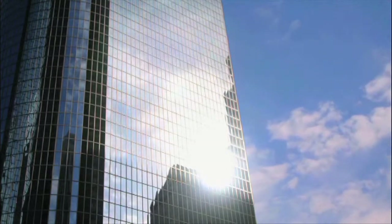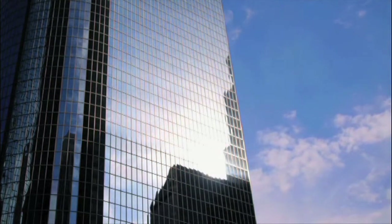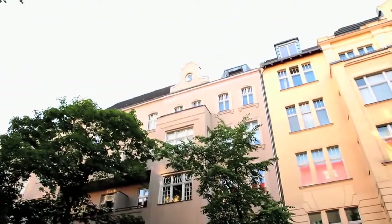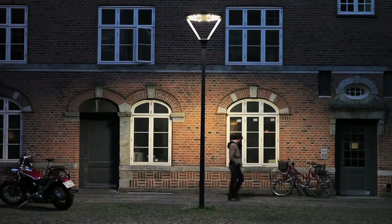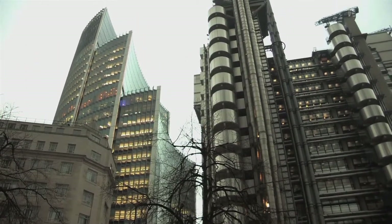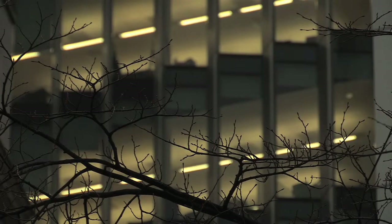46% of UK carbon emissions come from our buildings, and of that probably two-thirds is from homes and one-third is from office buildings. One of the biggest contributors to that is the lighting we use in our buildings and what we call the appliances — the photocopiers, the computers, the coffee makers — the machines that we plug in around the building. They're responsible for a significant proportion of energy use in buildings.